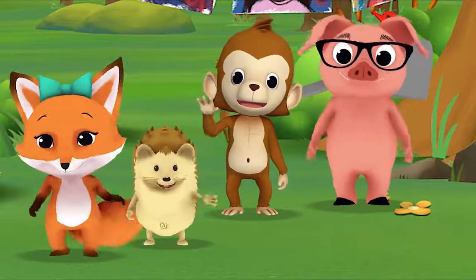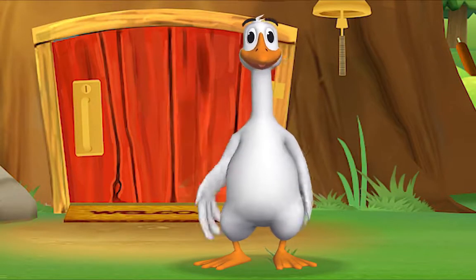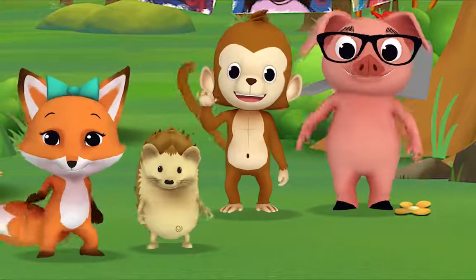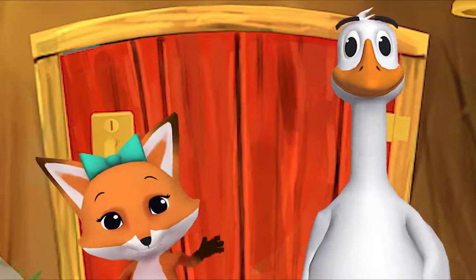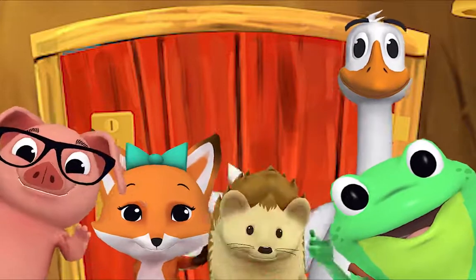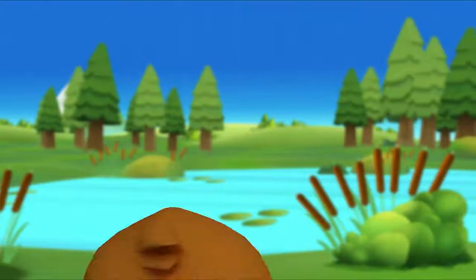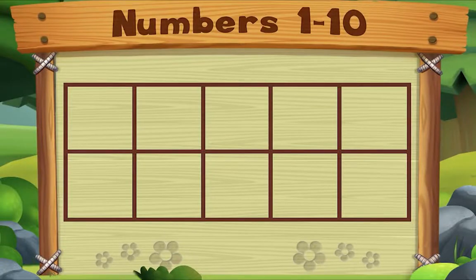Come on and say hello! Hello, Mr. Frog! Hello! Hello, Mr. Goose! Hello! Hello, friend! Hello, hello. Hi, nice to see you! Hello, hi!